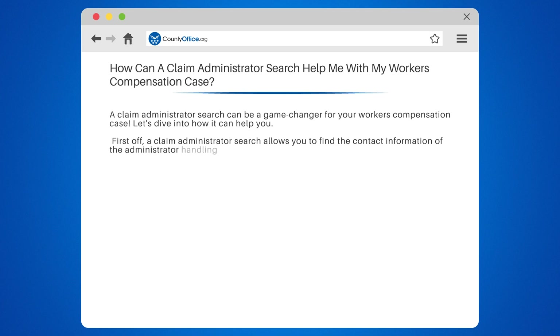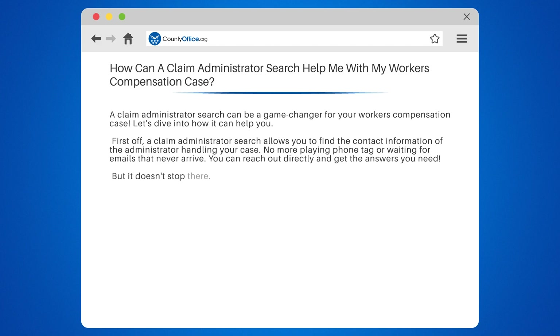First off, a claim administrator search allows you to find the contact information of the administrator handling your case. No more playing phone tag or waiting for emails that never arrive. You can reach out directly and get the answers you need.